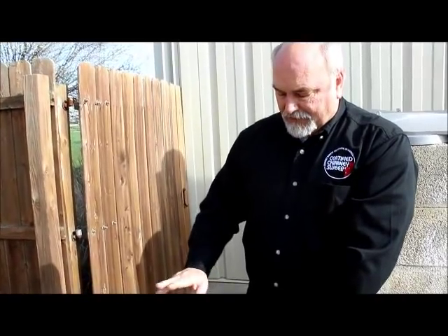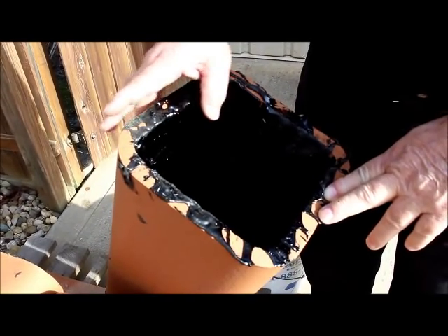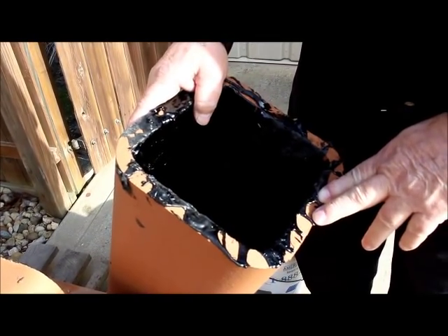When this catches on fire it gets very hot very quickly, and the result is that this tile will crack. We call that thermal shock. That's what we're going to demonstrate with this chimney fire.